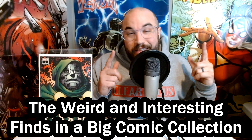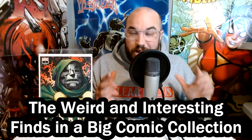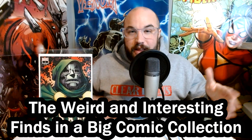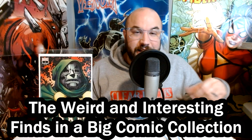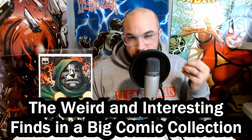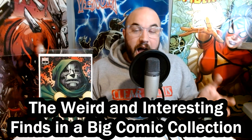If you remember last week, I bought a 30 long box collection. I showed off the bigger keys in a video already and I'll put that link down below in the description if you haven't seen it yet. But today we're going to go over some of the more interesting books that I have not found in other collections. Stay tuned.